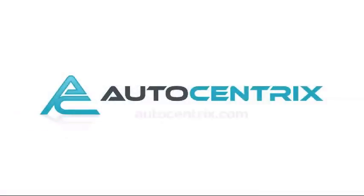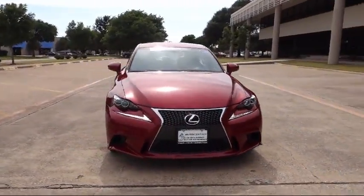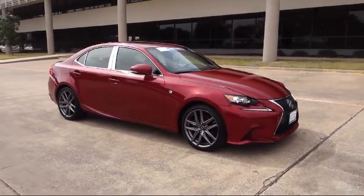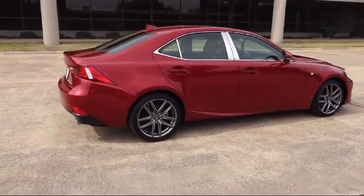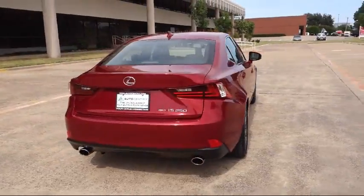Welcome to AutoCentrix, a premier dealer serving the greater Dallas area. Here's a look at one of our quality pre-owned vehicles that comes equipped with a navigation system, parking sensors, a backup camera, heated seats, and has less than 45,000 miles on the odometer.